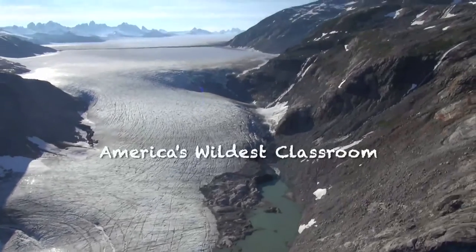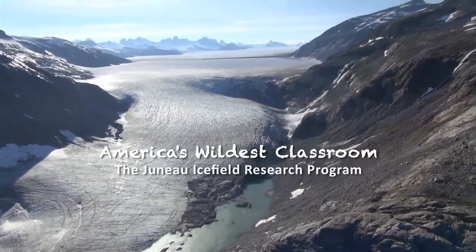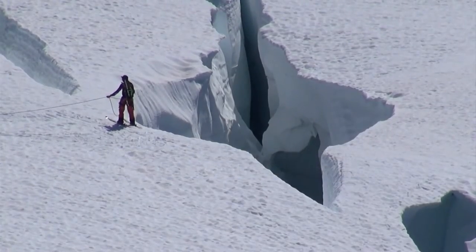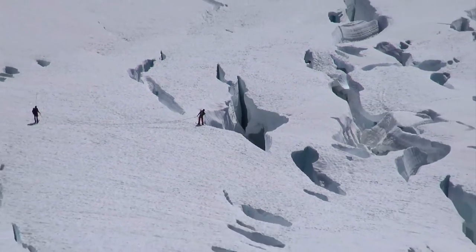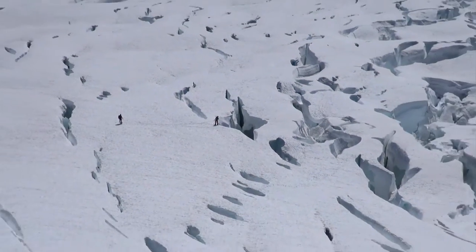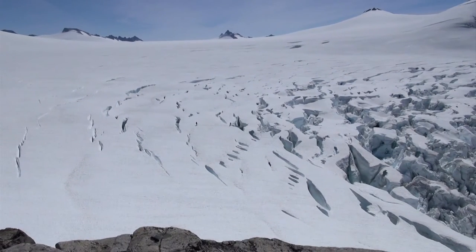This is the second episode of our two-part series about the Juneau Icefield Research Program. Now that the researchers have been trained in glacier safety and crossed into the heart of the icefield, they are shifting their focus to the scientific research projects here on the world's fifth largest icefield.